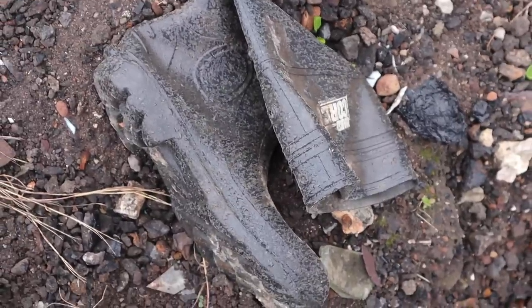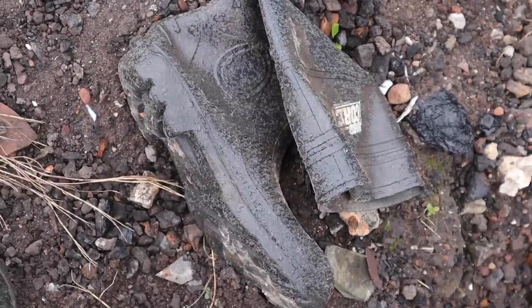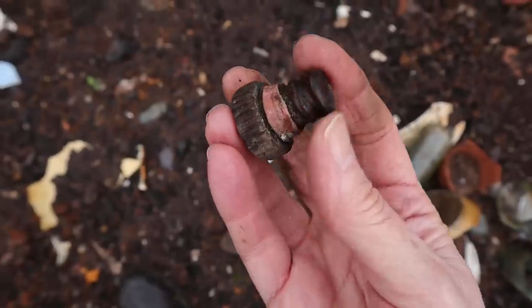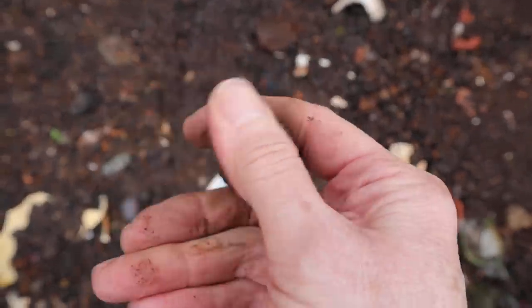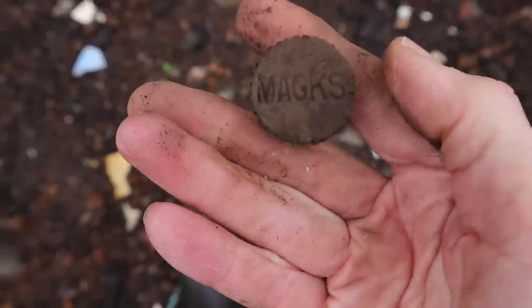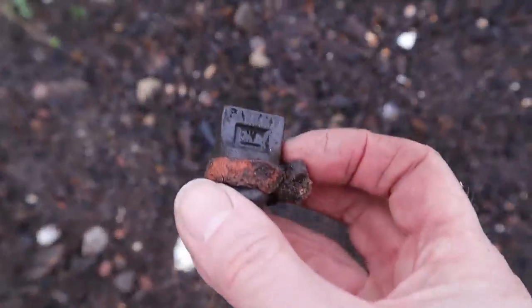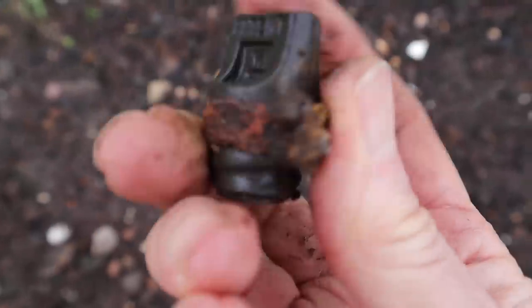Down here I found the last remnants of the last bottle digger that was here. Down here is a wooden stopper which I think predates the Vulcanite ones. I think it's got something on it there - what does that say? Mags? Something like that. Down here is a little Vulcanite stopper - Patent Riley's.